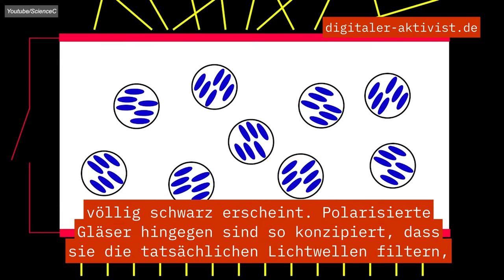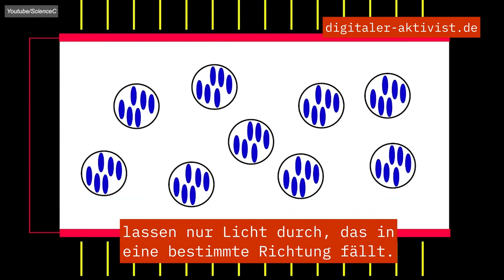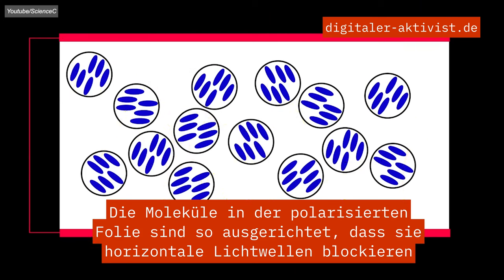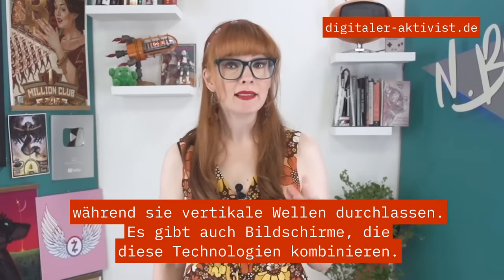Polarized lenses, on the other hand, are designed to filter the actual light waves, allowing only light traveling in a specific direction to pass through. The molecules in the polarized film are aligned to block horizontal light waves while permitting vertical waves. You can also get screens that combine these technologies.